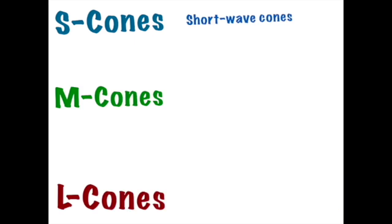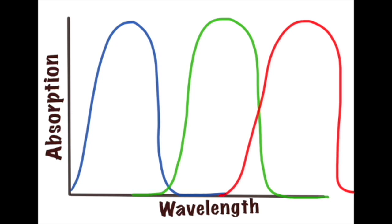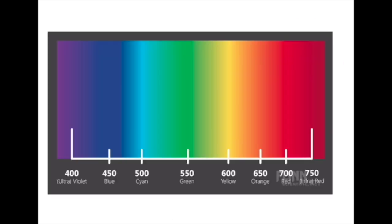S cones stand for short wave cones and sense the color blue. M cones stand for middle wave cones and sense the color green. L cones stand for long wave cones and sense the color red. You can see how each gets its name by looking at a frequency chart. Blue light has a shorter wavelength than green light, which has a shorter wavelength than red light.